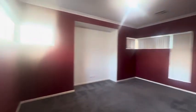Entry to the right is the theater room. We've also got a study.